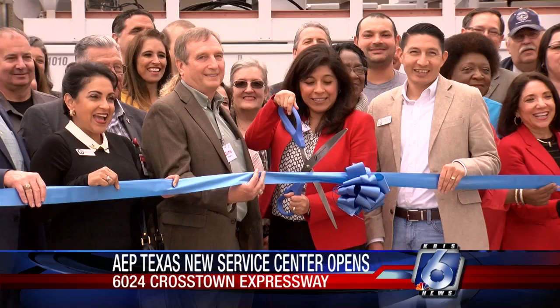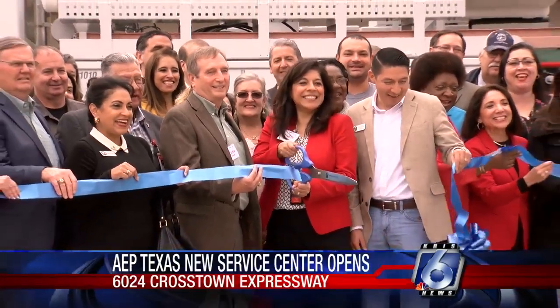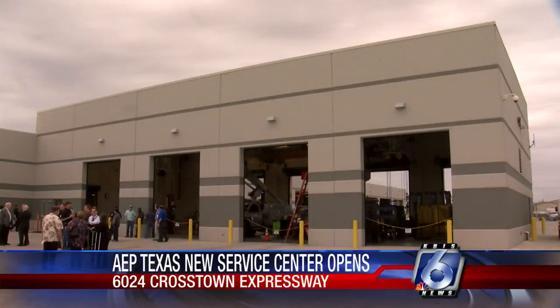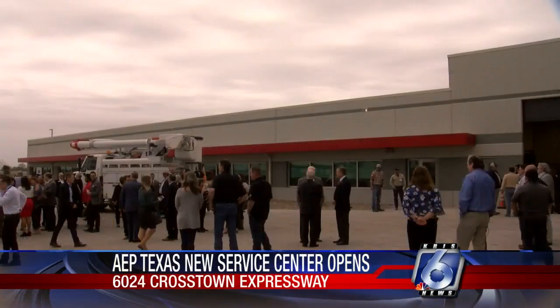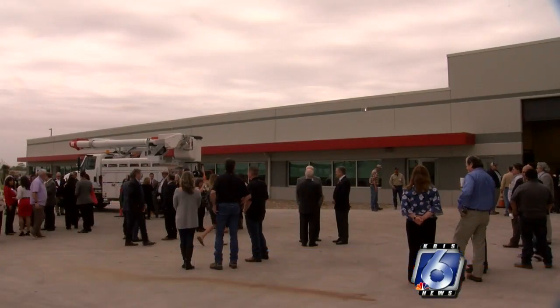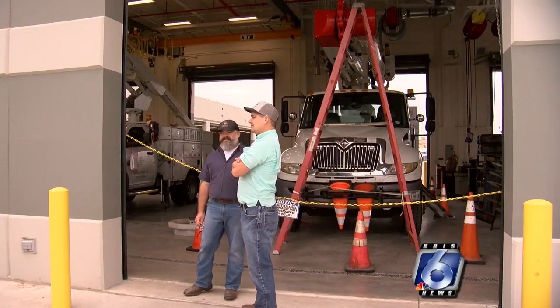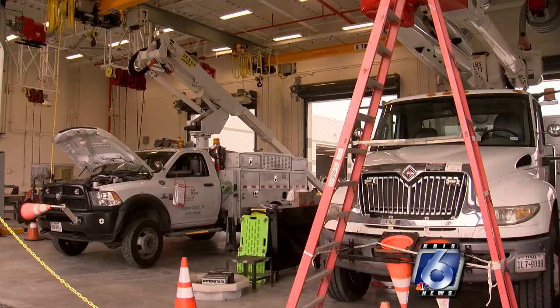AEP Texas held a grand opening today for its new service center. The 95,000 square foot facility is located on a 22-acre site just off the Crosstown Expressway between Holly and Saratoga Boulevard. Employees from the Old LaPan Service Center, the Southside Office, and some folks from the Downtown Home Office will be moving in to that new facility.